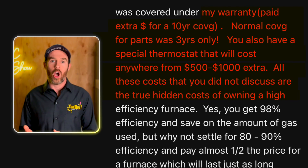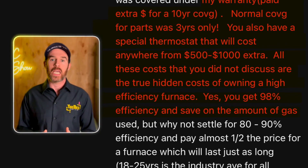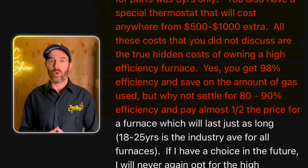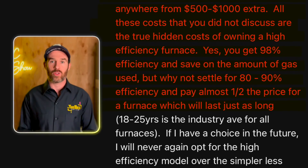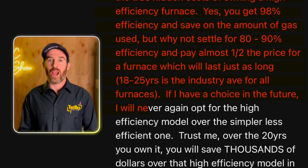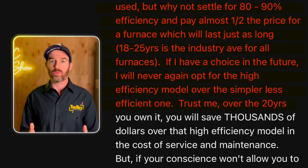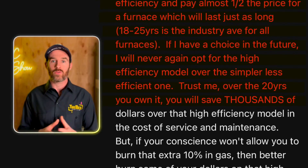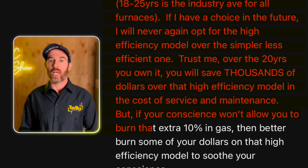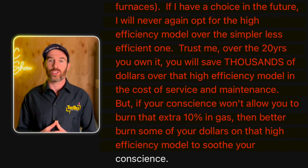'All of these costs that you did not discuss are the true hidden costs of owning a high efficiency furnace. Yes you get 98% efficiency and save on the amount of gas used, but why not settle for 80 to 90% efficiency and pay almost half the price for a furnace which will last just as long — 18 to 25 years as the industry average. If I have a choice in the future I will never again opt in for the high efficiency model. Trust me, over the 20 years you own it you will save thousands of dollars in the cost of service and maintenance, but if your conscience won't allow you to burn that extra 10% in gas then better burn some of your dollars on that high efficiency model to soothe your conscience.'